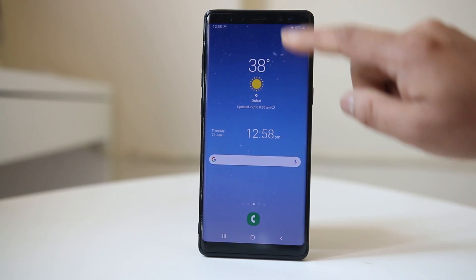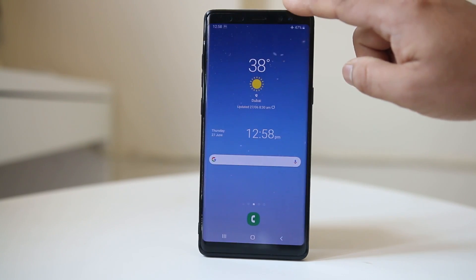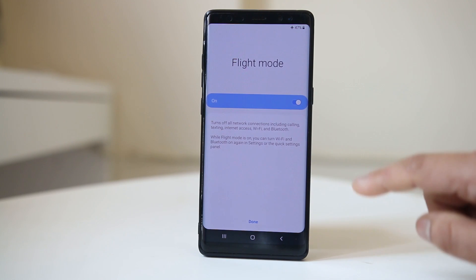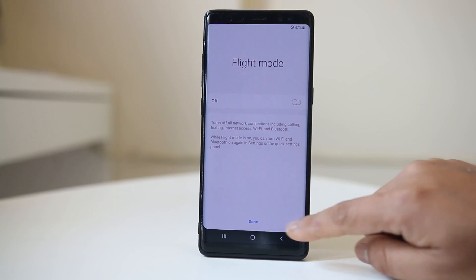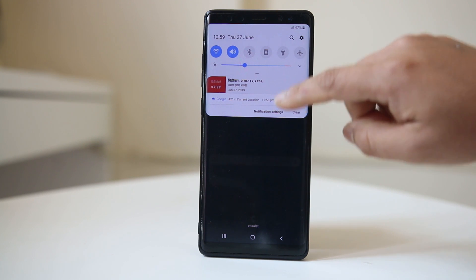Once you have read the message, close the Messenger app, and then disable flight mode. Always read messages by going into flight mode or airplane mode if you don't want the sender to know that you have read the messages.